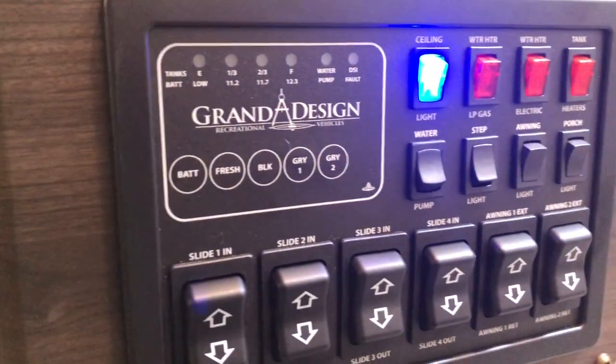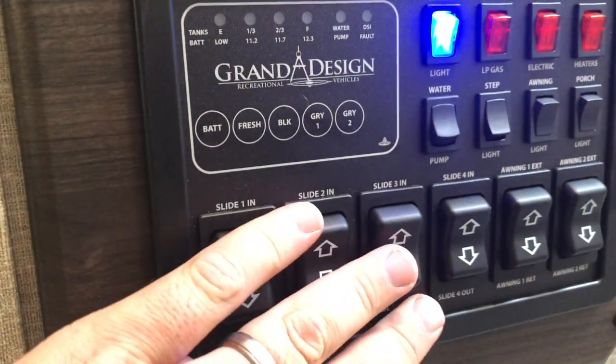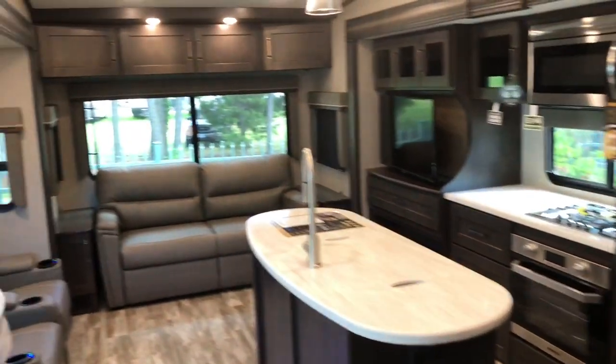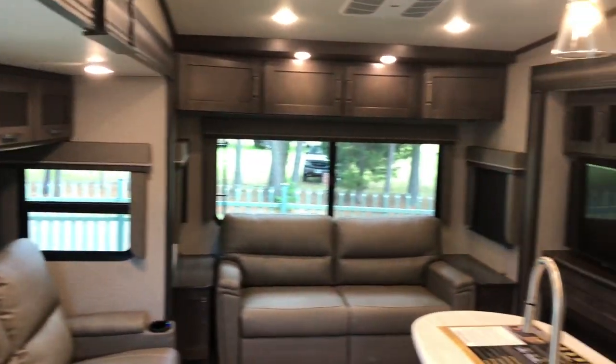Your convenience area has your slide controls, lights, and holding tanks all in one area, plus both awnings. Lippert does the one-touch controls so you can sync your phone to that. That's for the inside — let's go outside and take a look.